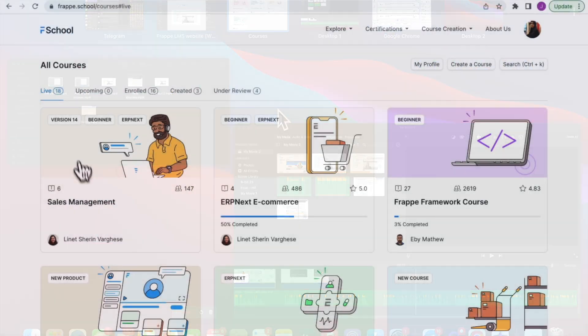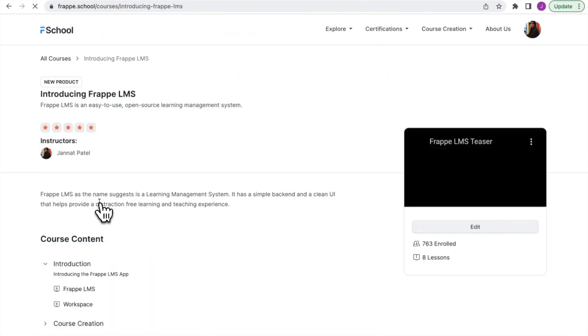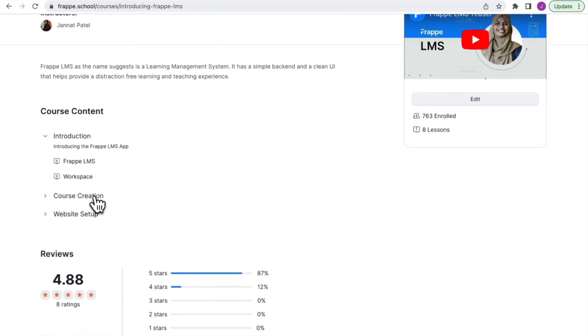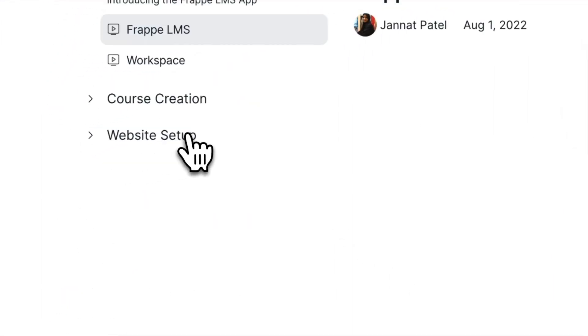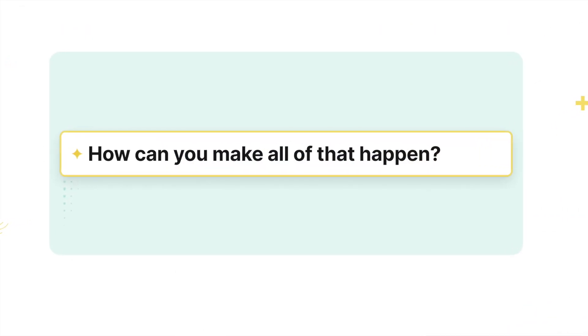Frappe LMS is also equipped to help companies educate their customers about product features, or can be used as an internal LMS for employee training. Schools and universities can also improve their online courses with hassle-free course management.